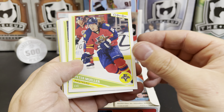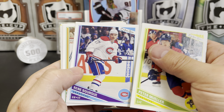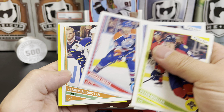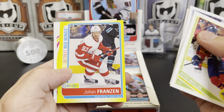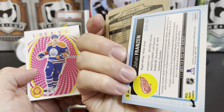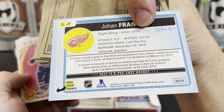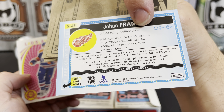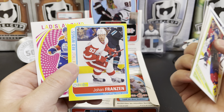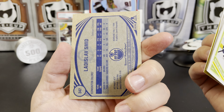We got Peter Muller, Joe Pavelski, Renee Bork, Jason LaBarbara, Jordan Eberle, Vladimir Sabatka. We've got Johan Franzen — looks like a yellow parallel there. Oh, that's a sticker. I didn't do a lot of research on these, I'll be honest. So that's a Johan Franzen sticker, and the Ladislav Smid retro.